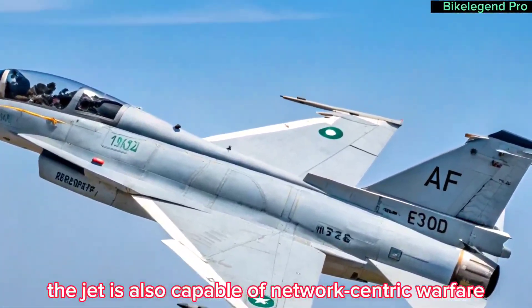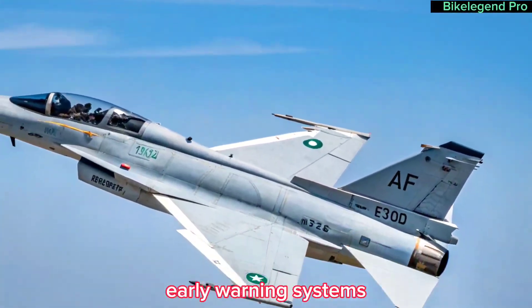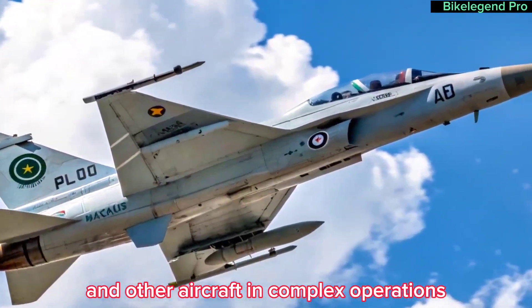The jet is also capable of network-centric warfare, allowing it to work in unison with drones, early warning systems, and other aircraft in complex operations.